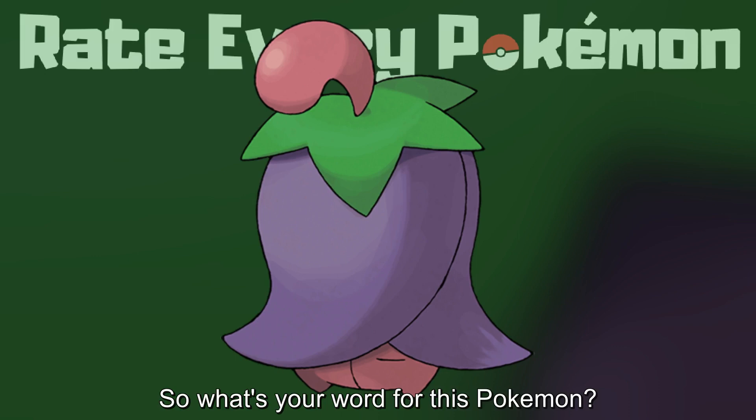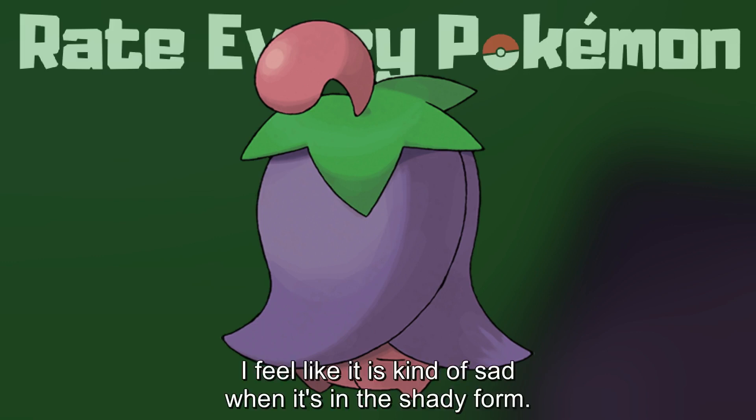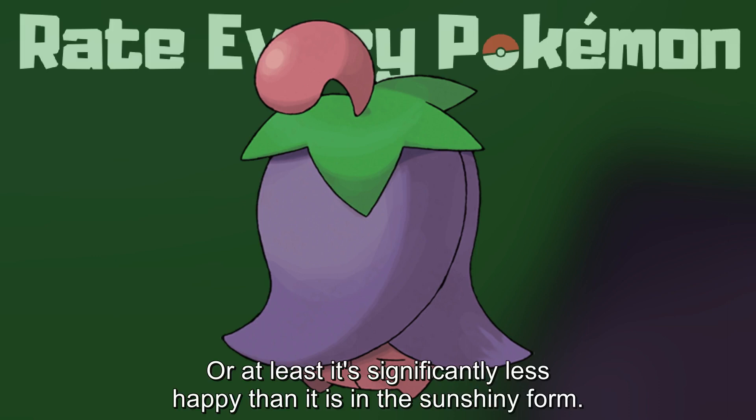Fair enough, I guess. So, what's your word for this Pokémon? My phrase for this Pokémon is seasonal depression. I feel like it is kind of sad when it's in the shady form, or at least it's significantly less happy than it is in the sunshiny form.